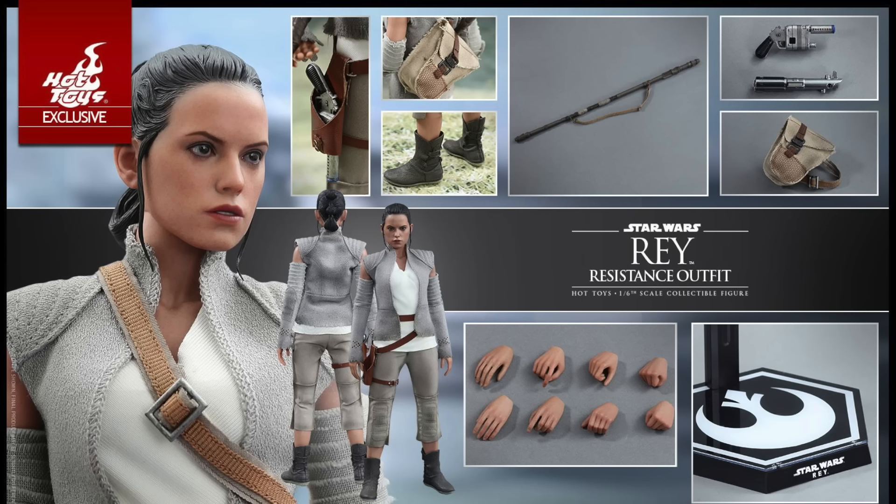What did you guys think? Are you excited for the Resistance outfit Rey? Do you love it or hate it? For full pictures and more information, go to Sideshow Collectibles — link in the description. For more, go to my website SeanXLong.com. Like me on Facebook, follow me on Twitter and Instagram — links in the description. I'm Sean Long, where I live long and love life.